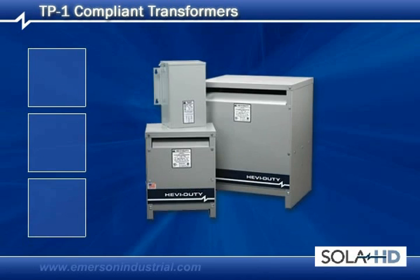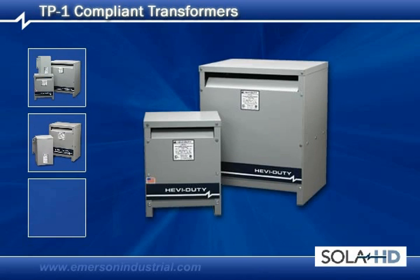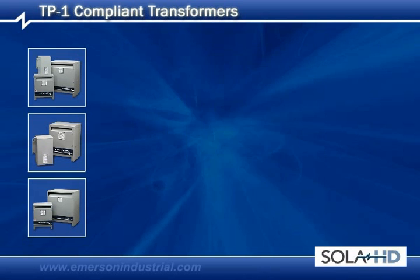Sola has been engineering and producing energy efficient transformers since 1997. Our experienced engineers provide the best performing, most cost-effective designs on the market.